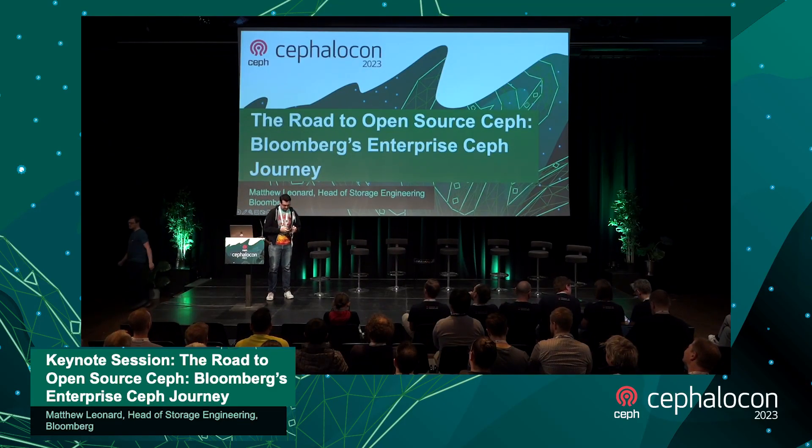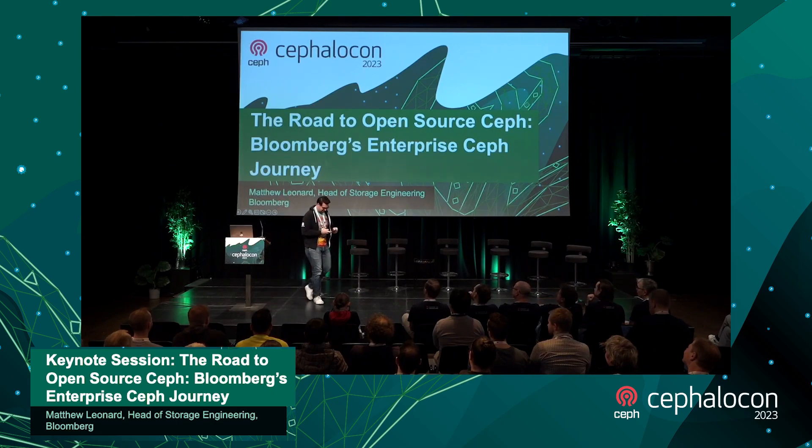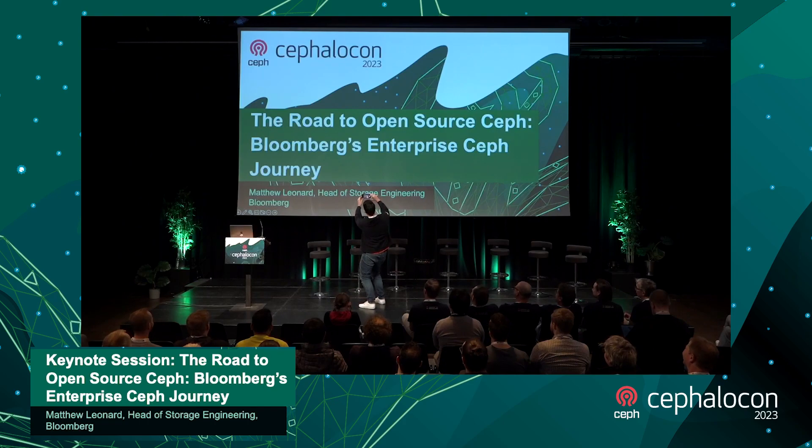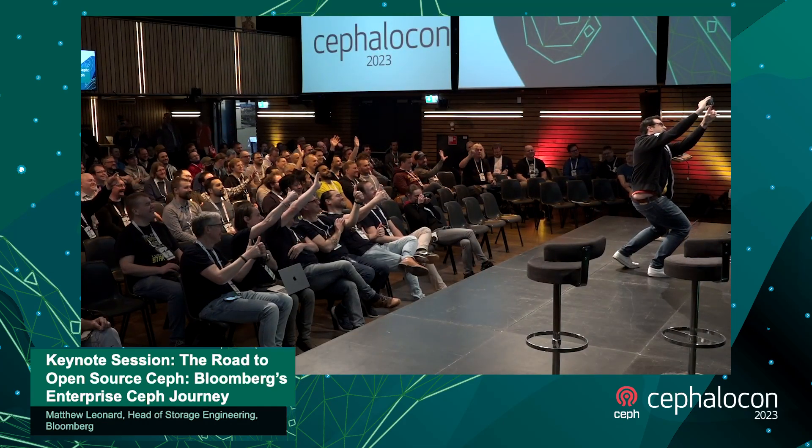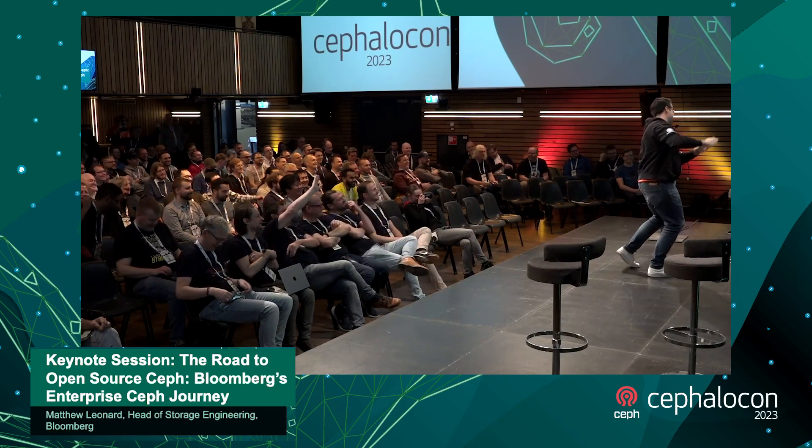I'm gonna have to do something a little bit silly — I just want to take a selfie with all of you guys because it's kind of cool. I don't actually get to do this very often; they don't let me out very much as an engineer. So everybody smile, say Ceph — one, two, three, Ceph!